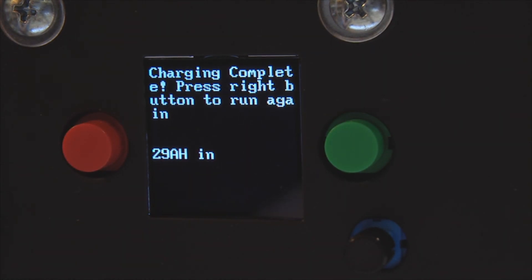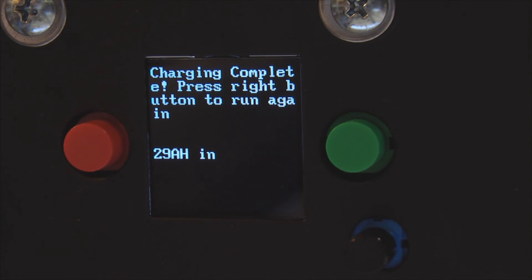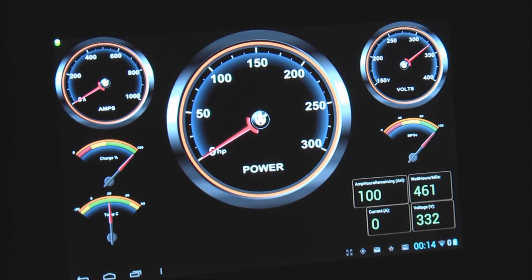So this completes our charger build video. We now have a completely usable 12 kilowatt charger from EMW. Stay tuned for new exciting developments in the charging systems world. This can be yours as a kit for about $1,300 and as a complete unit for about $2,300. Check out our website and web store for more details and other exciting products. Thank you very much. We are now at 100% charge at 332 volts according to the EMW dashboard.